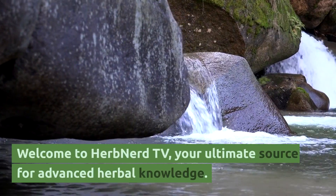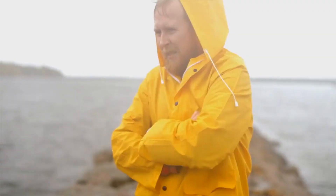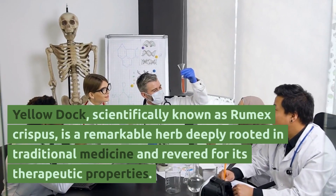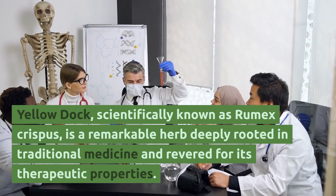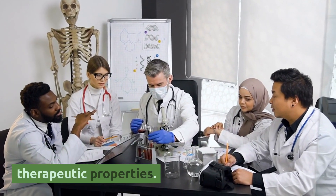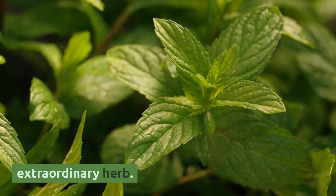Welcome to Herb Nerve TV, your ultimate source for advanced herbal knowledge. Today, we're delving into the intriguing world of Yellow Dock. Yellow Dock, scientifically known as Rumex crispus, is a remarkable herb deeply rooted in traditional medicine and revered for its therapeutic properties. Let's explore the advanced aspects of this extraordinary herb.